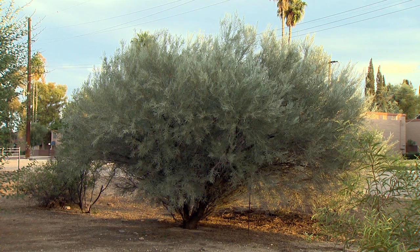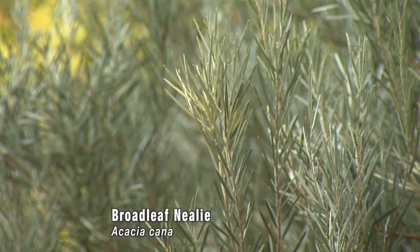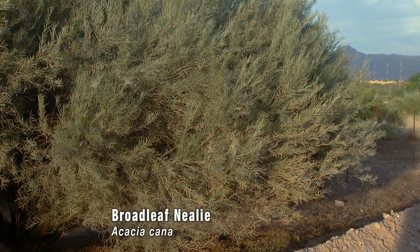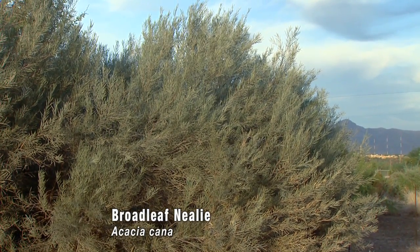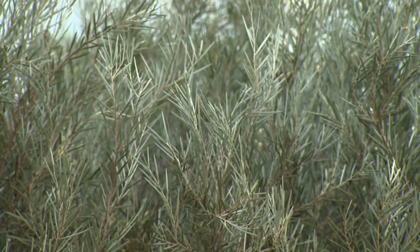For ornamental uses, we have a species here in the field that we're very interested in seeing its potential as a landscape plant — Acacia cana, which is a smallish shrubby acacia from Australia that has very attractive narrow silver leaves and very bright showy yellow flower heads that appear in the early spring months.